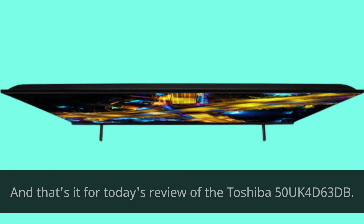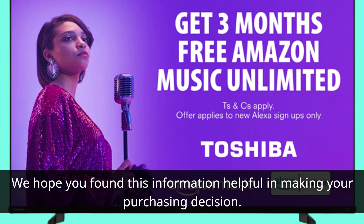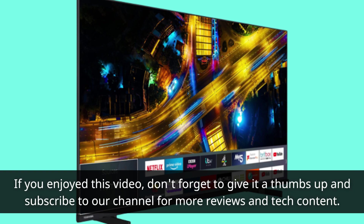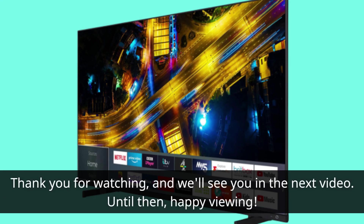And that's it for today's review of the Toshiba 50UK4D63DB. We hope you found this information helpful in making your purchasing decision. If you enjoyed this video, don't forget to give it a thumbs up and subscribe to our channel for more reviews and tech content. Thank you for watching, and we'll see you in the next video. Until then, Happy Viewing!